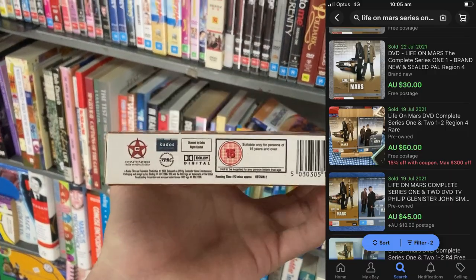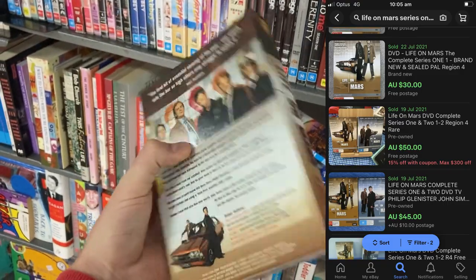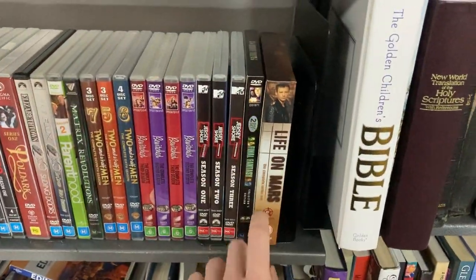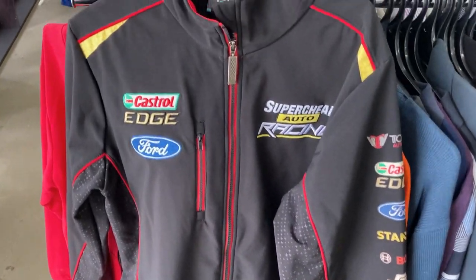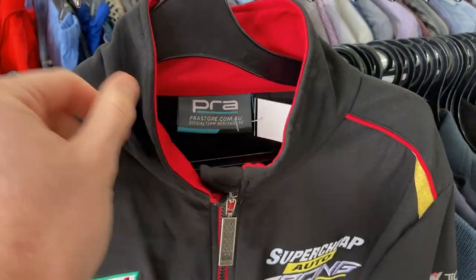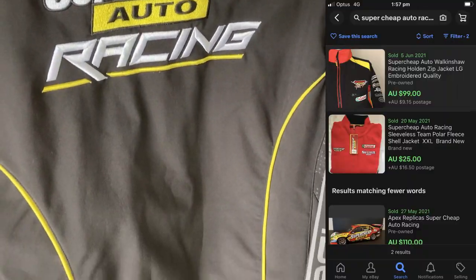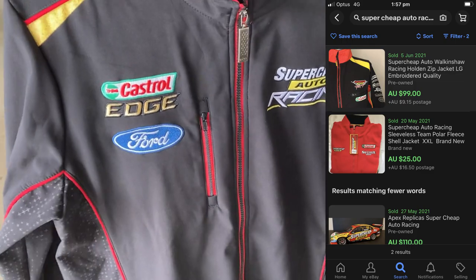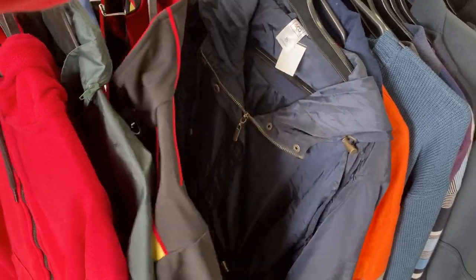This is a really good DVD — Life on Mars — but it was a Region 1 DVD, or at least played in the UK, so for that reason I didn't pick it up. If you can find it as Region 4 here in Australia, seasons one and two sell well, but at $12 I couldn't purchase it. This was also awesome — a super cheap auto racing jacket at $25. Unfortunately there just weren't enough comps on eBay — just the one comp at $99 — so it was a little bit too risky for me to buy it at $25, so I put it back on the shelf.